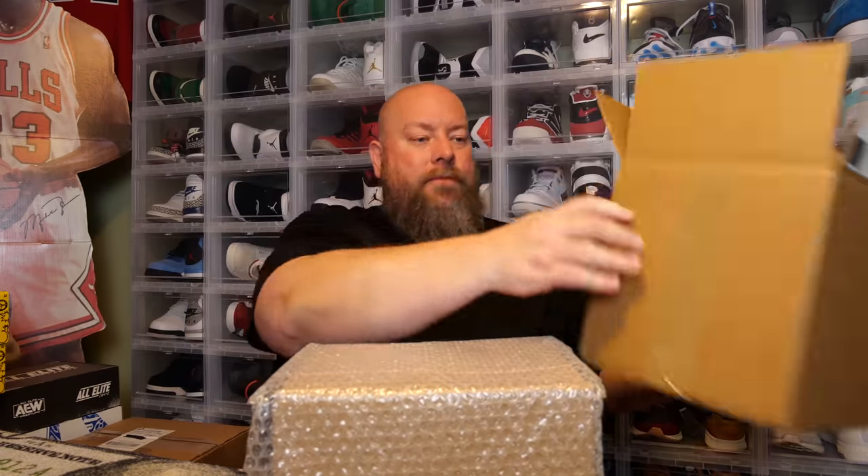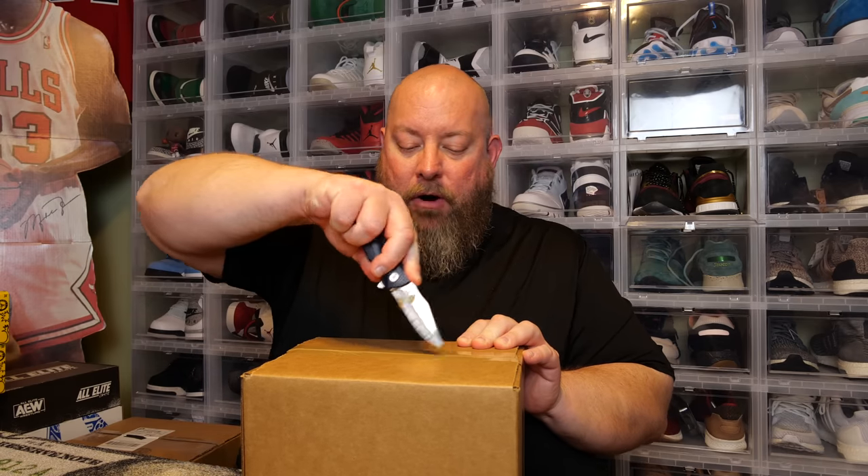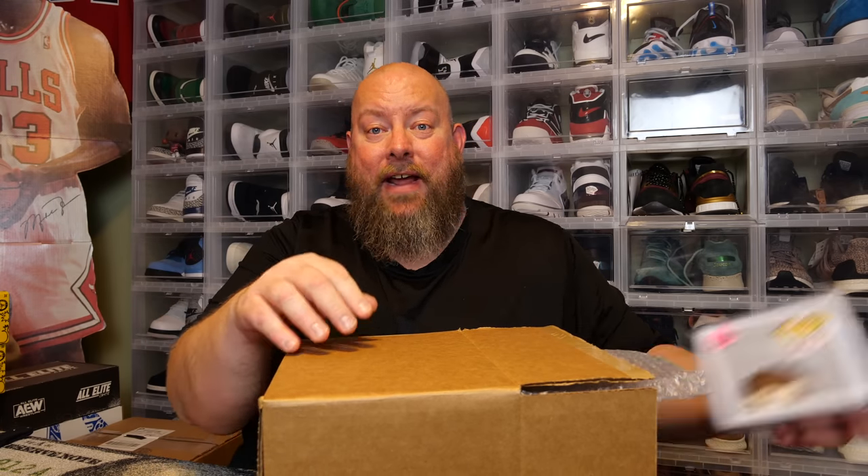Let's open this thing — it's double boxed and bubble wrapped, all sealed up, and it's got some weight to it. I'm guessing there are four pops, probably in pop armors or hard stacks. Cracking it open now. There are four pops, and they're all in hard stacks — all four. I have no idea what the top hit will be since everything is sealed in hard stacks.